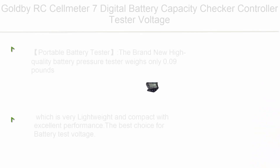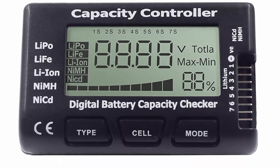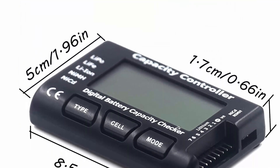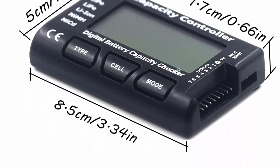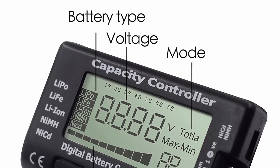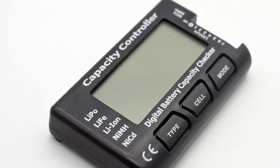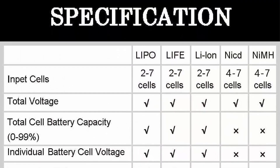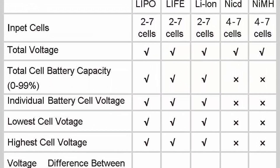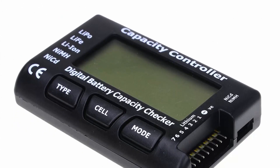Top 2: Goldby RC Cell Meter 7, Digital Battery Capacity Checker Controller Tester, Voltage Tester for LiPo, LiFe, LiIon, NiMH, and NiCd batteries. Portable battery tester weighing only 0.09 lbs — very lightweight and compact with excellent performance. Compatible with NiMH 4–7 cells, Lithium 2–7 cells including LiPo, LiFe, and LiIon. Provides multiple display modes: battery cell voltages, total voltages, lowest cell voltage, highest cell voltage, and voltage gap.